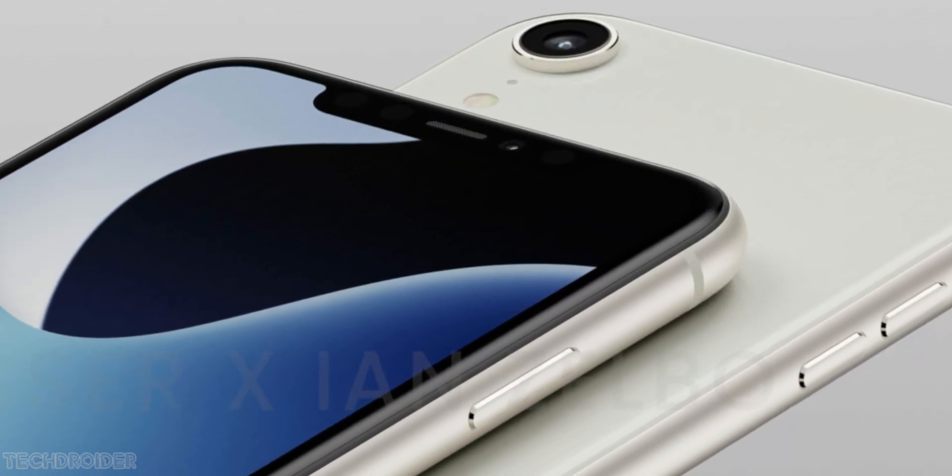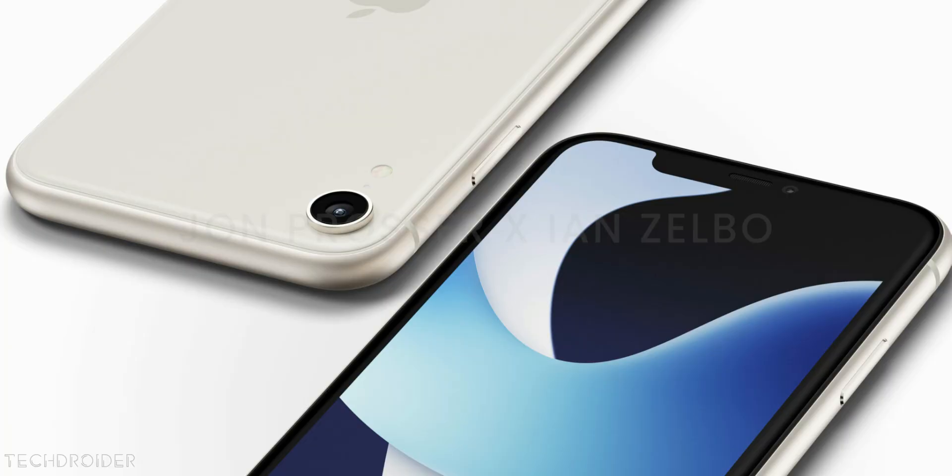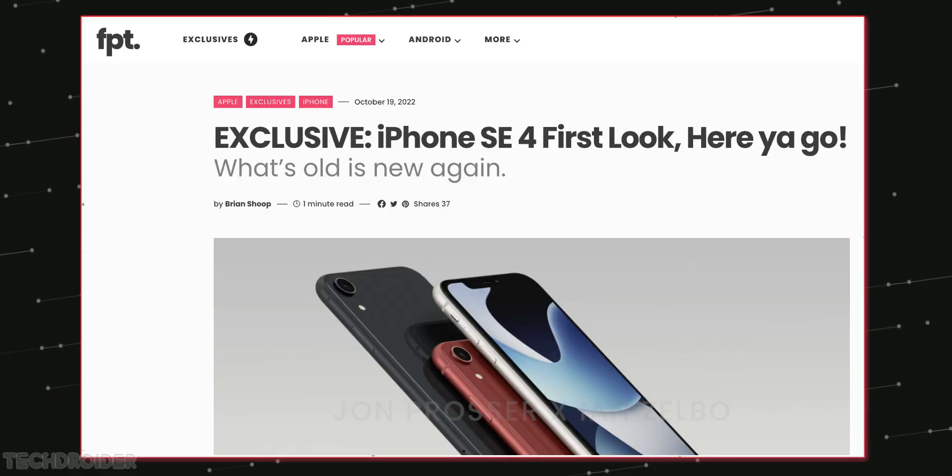This is the iPhone SE 4, coming in March or April next year, and it's gonna look similar to the iPhone XR. So finally we'll have a not-so-hideous design on the SE model and a notch on top.